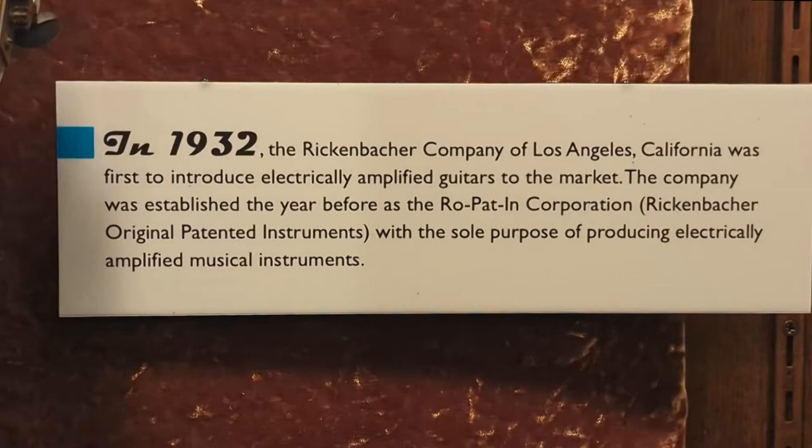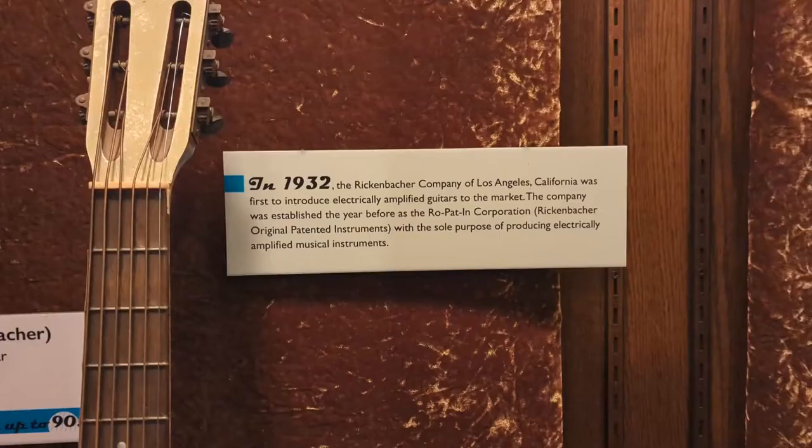In 1932, the Rickenbacker Company of Los Angeles, California, was the first to introduce the electrically amplified guitar to the market. The company was established the year before as the Roe Patent Corporation — Rickenbacker Original Patented Instruments is most likely the abbreviation — whose sole purpose was to produce electrically amplified musical instruments.